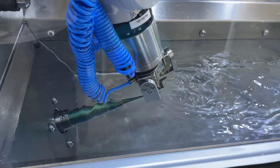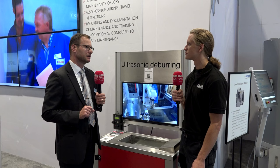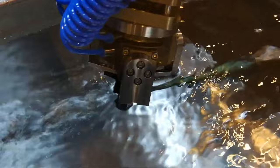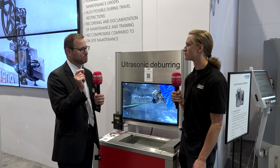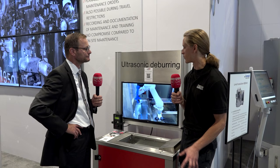Ultrasonic deburring uses an ultrasonic generator that generates movement of 6 microns. We then have different mechanical boosting systems that boost these 6 microns up to 120 microns, with a frequency of 20 kilohertz — meaning 20,000 times per second. This generates forces or fluid currents up to 25 meters per second. When the sonotrode head goes backward, it generates a vacuum, a so-called cavitation, and these forces bend the burr until it breaks down immediately. It's a very fast and easy process for deburring nearly every kind of mechanical part, including plastics.